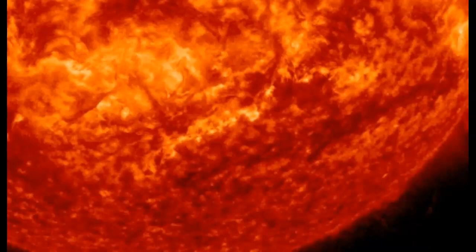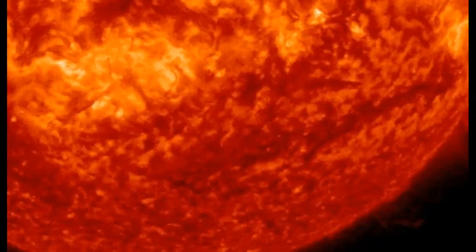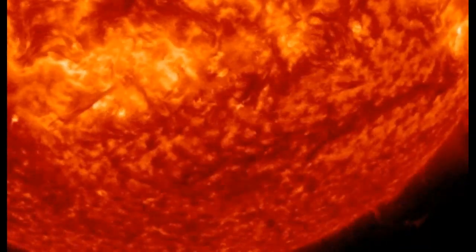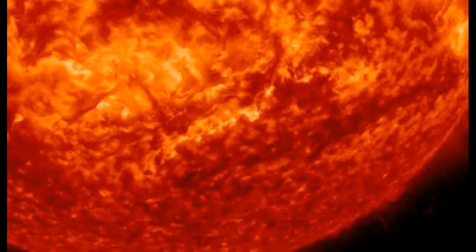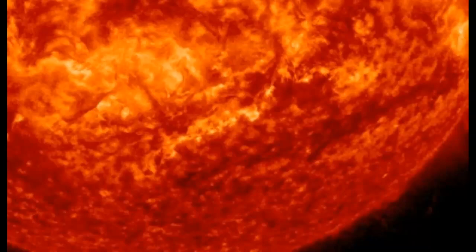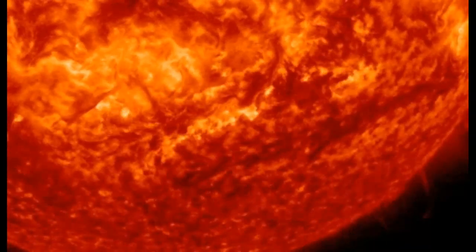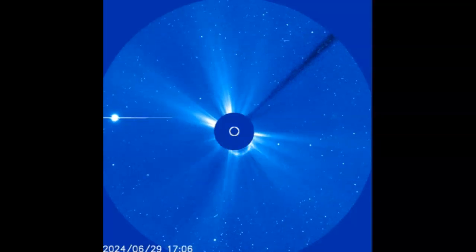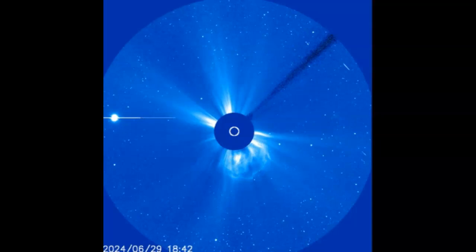This is exactly where the other filament erupted while GOES was out — it's almost a replay, ladies and gentlemen. Heading over to LASCO C3, we see the very strong, large coronal mass ejection expelled from the sun with that filament eruption.